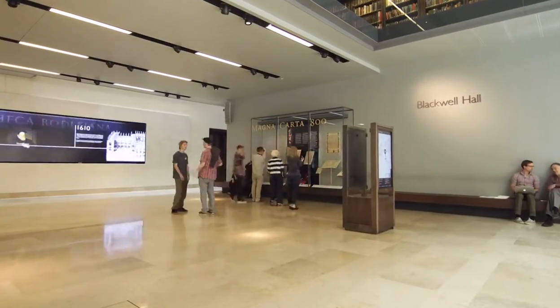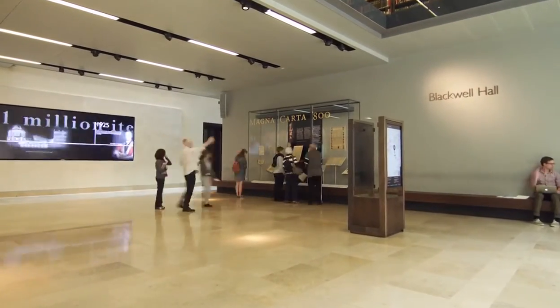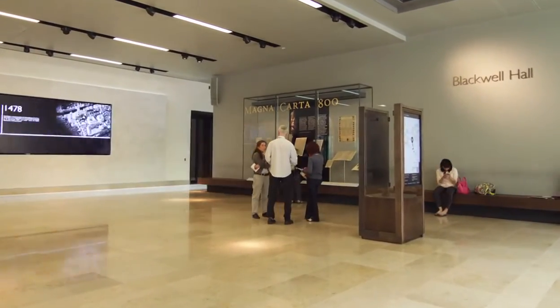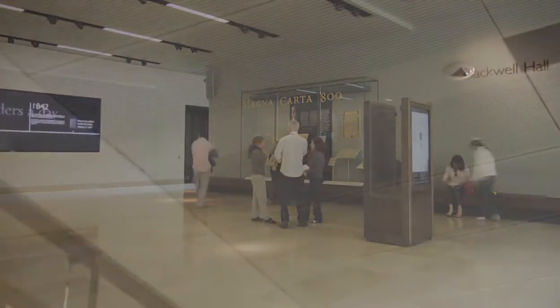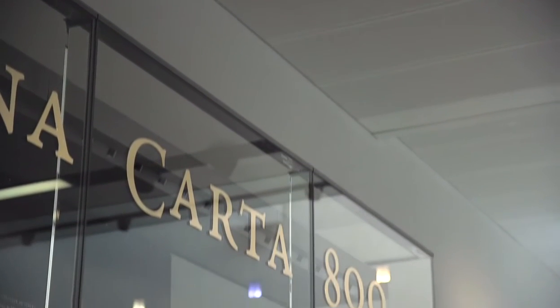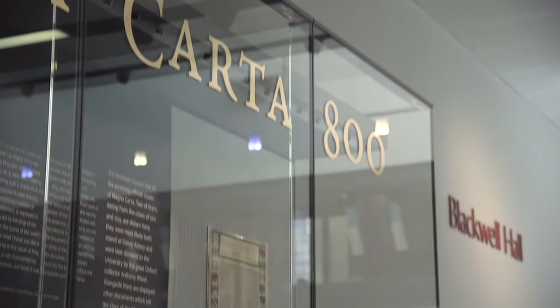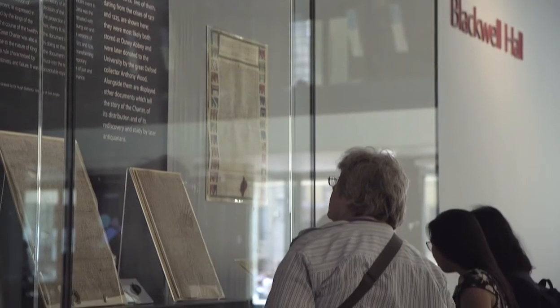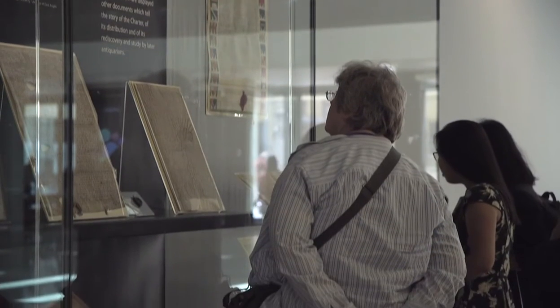One of the most impressive things for me about Count Wise is that it's been able to count how many people are interacting with a specific display case. At the moment it's got three original Magna Cartas in there, for example. Because we can accurately measure how many people are interacting with each of those displays, we can compare figures for different types of display, different types of content, different subject areas.